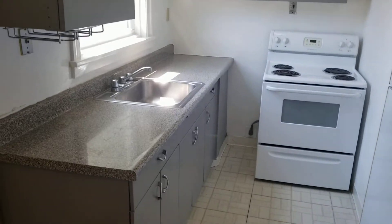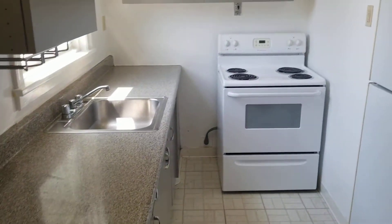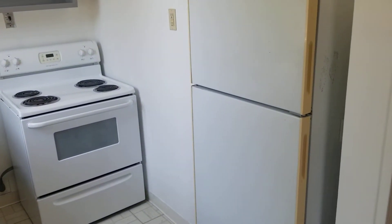You do have quite a bit of cabinetry and some countertop space. The electric stove and refrigerator are also included in the rent.